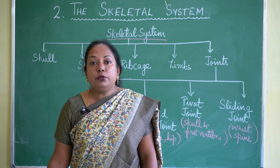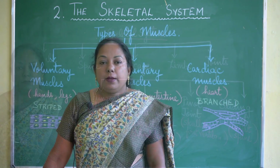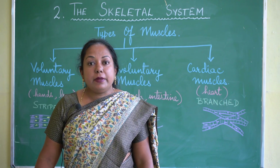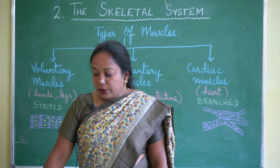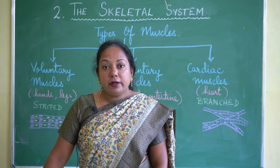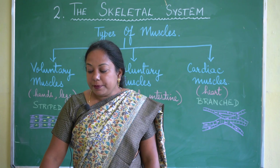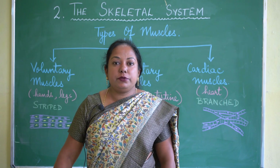Bones cannot move on their own — they are attached to muscles, and muscles help the bones to move. Muscles also help in digestion, breathing, and facial expressions like smiling and frowning. Our body has three types of muscles: voluntary muscles, involuntary muscles, and cardiac muscles.